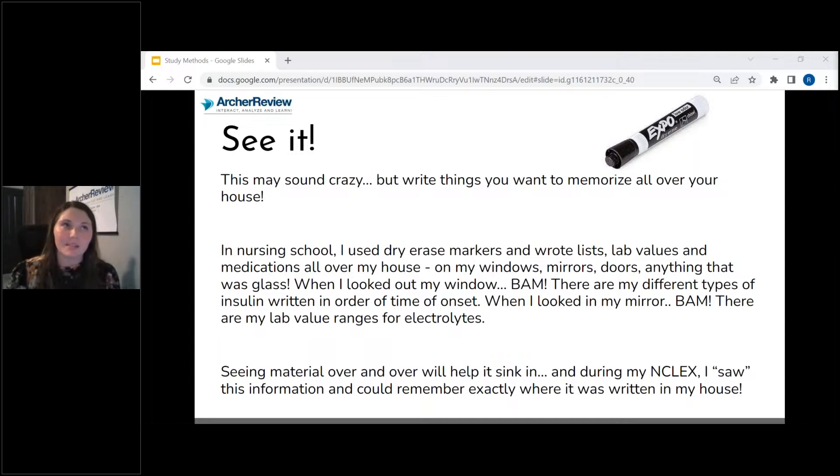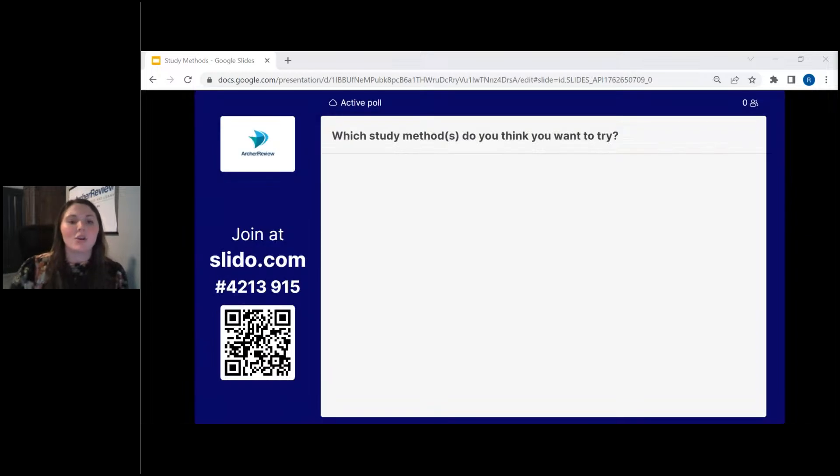The more times you see something and work to understand it, the better you're able to synthesize information. So now that we've talked about this, what study methods do you think you might want to try? Which study methods sound great that you might want to try?